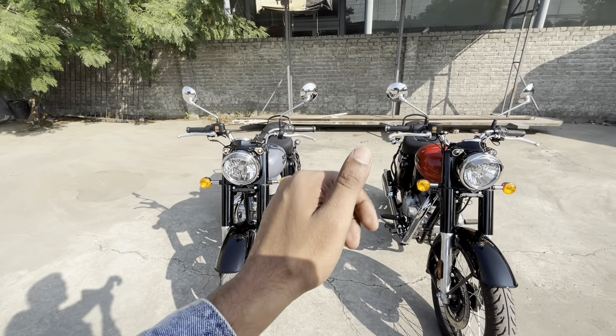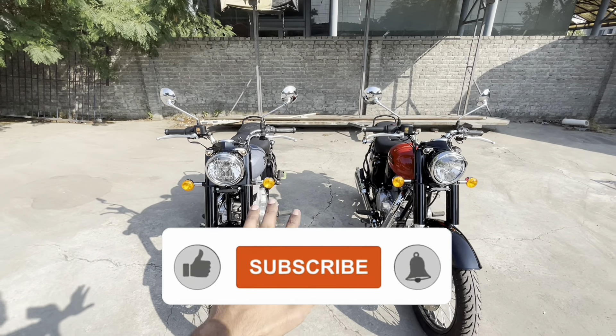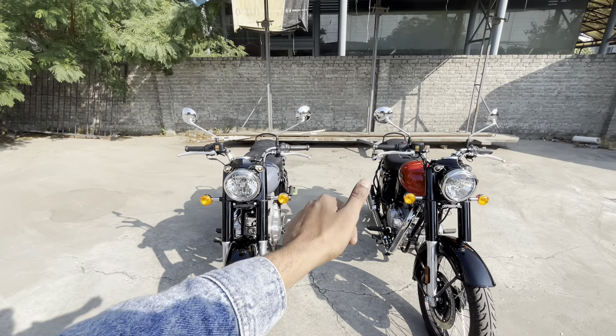So we'll see you in the next video. Take care, and friends, please don't forget to subscribe to the channel and like the video. Your likes help increase the reach of the video. Bye, take care.